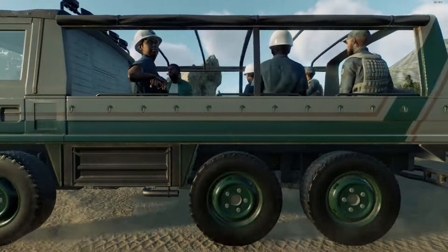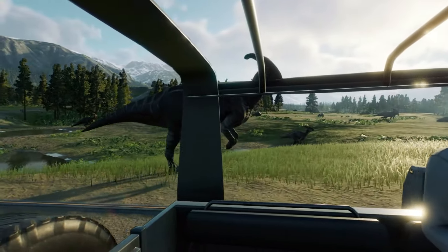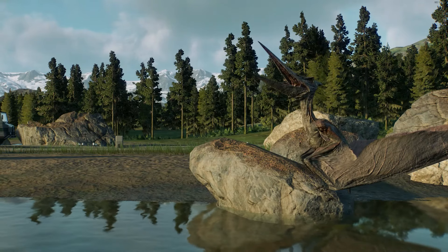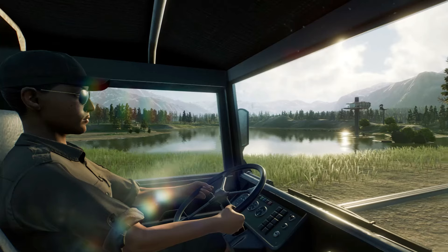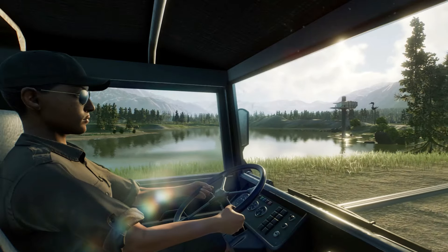The truck tour is the main attraction of the sanctuary. At any given time, 20 vehicles are out in the sanctuary for your entertainment and education. The vehicles use hydrogen as opposed to fossil fuels to prevent pollution of the environment. Hop on into the back, or if you are lucky, be the one to catch a ride in the front.